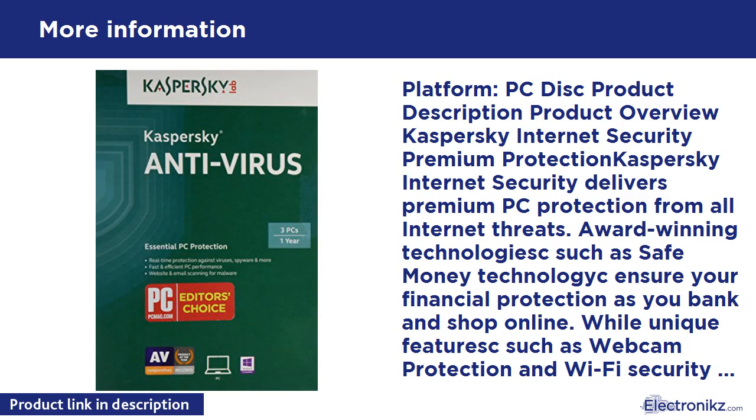Advanced Protection: Safe Money protects data during online financial transactions. Two-way firewall blocks hacker attacks. Application Control prevents dangerous applications from harming your system. Quick-launch virtual keyboard defeats keyloggers and screen capture malware. Secure Keyboard protects personal data entered via a physical keyboard. Anti-Phishing protects your digital identity. Award-winning parental controls for online activities. Anti-Spam filters unwanted messages. Anti-Banner blocks annoying banner ads. Gamer Mode for an uninterrupted gaming experience. Digital Asset Protection — Password Manager secures your online passwords.